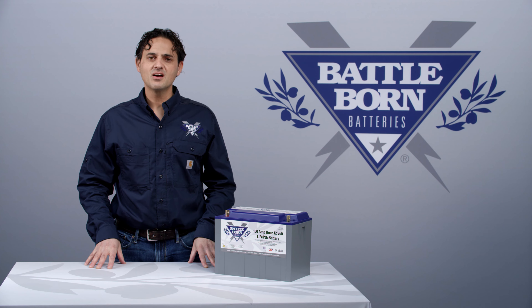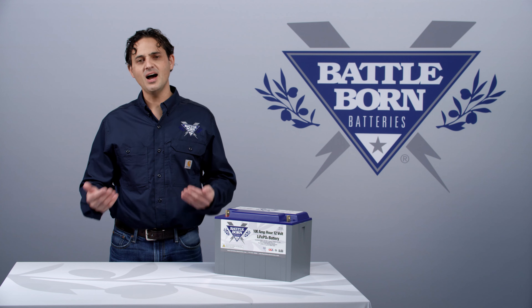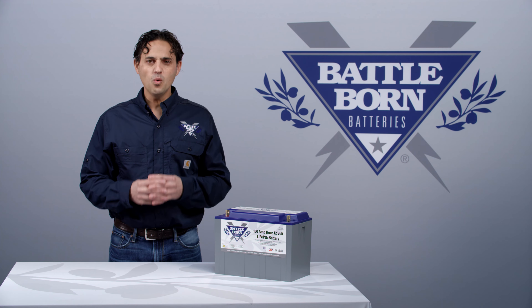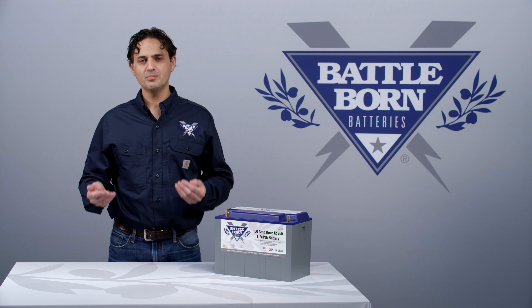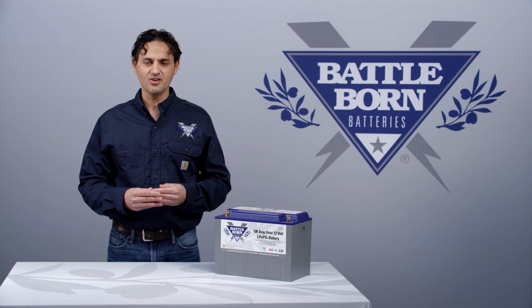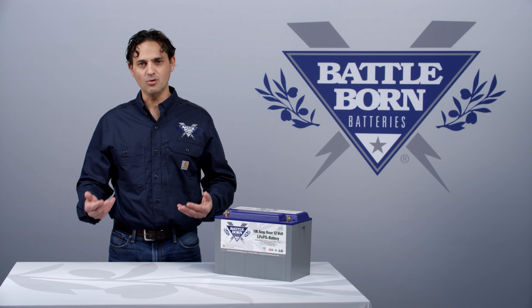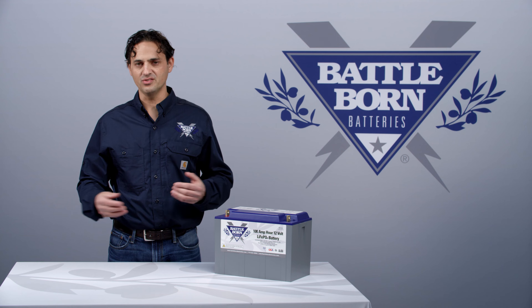Hi, this is Dennis, and I'd like to talk about one of the features of our BMS, which is to protect the cells against high voltage. When one of the cells exceeds a certain prescribed voltage, the battery will prevent a charging current from happening. That means that the cells can no longer get charged and exceed voltage that puts them out of operational spec.